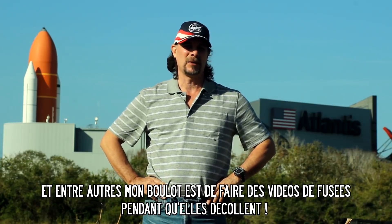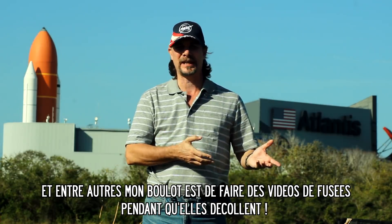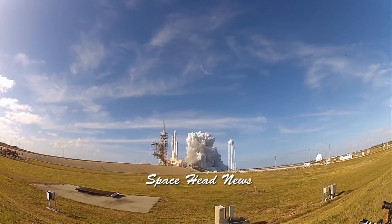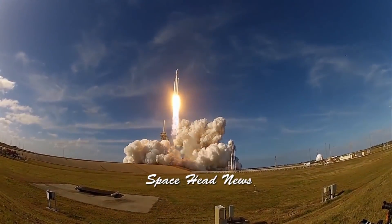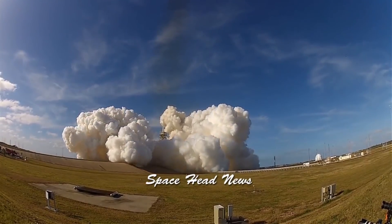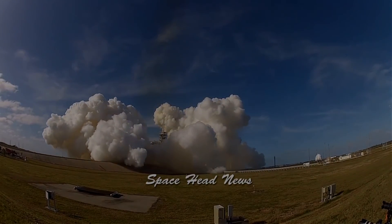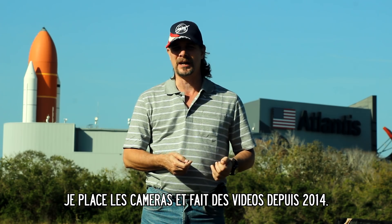My name is Lane Herman, and one of the many things I do is take and video the rockets as they're taking off. I've been setting up remote cameras and videoing the rockets since 2014.